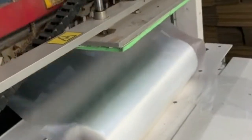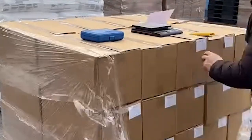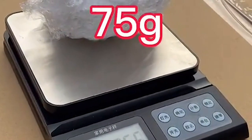One big benefit of using stretch film over other packaging materials such as cardboard or foam is its strength-to-weight ratio. It's much lighter than other materials, which makes it easy to store, transport, and handle, while still providing great protection for whatever it's used to package.